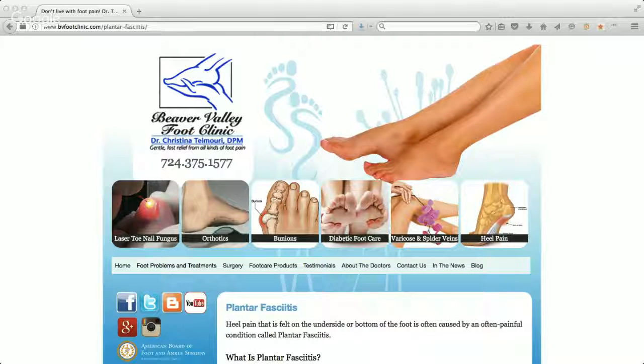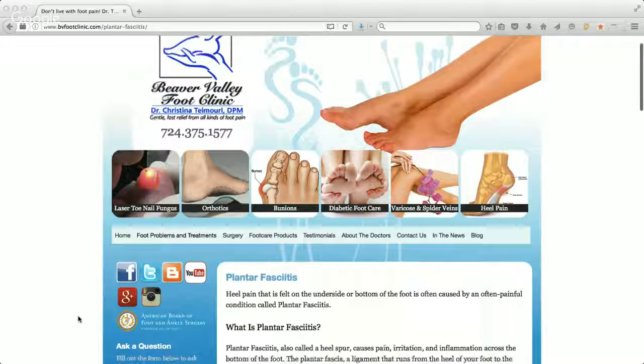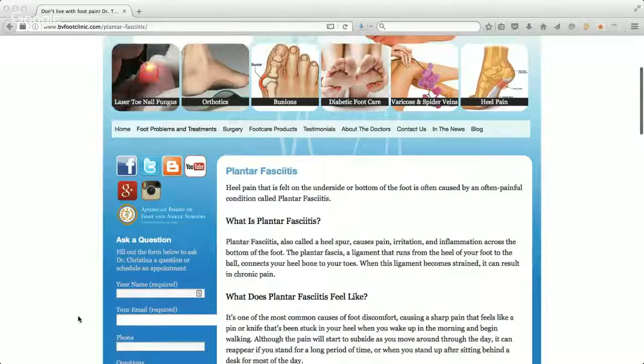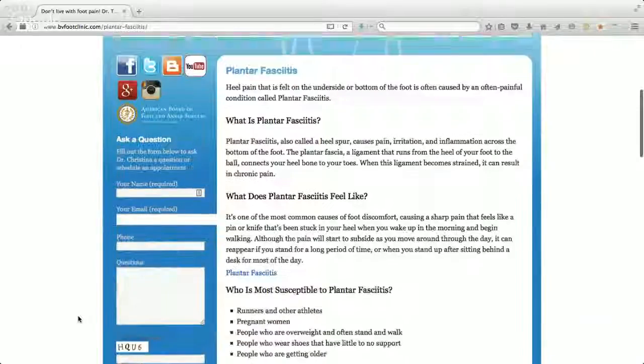Hey everyone, this is Bill. I wanted to do a review for Beaver Valley Foot Clinic. I recently went in and had my foot looked at. I was having some pain in the front of my foot, and Dr. Tina looked at it. She ended up giving me insoles for my shoe because I have the beginning of plantar fasciitis, which she's fixing now.